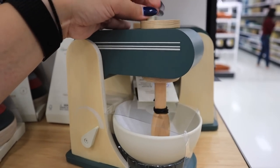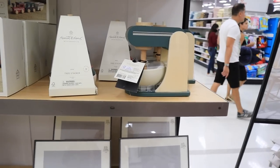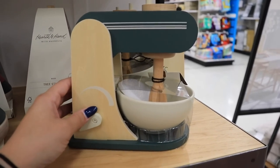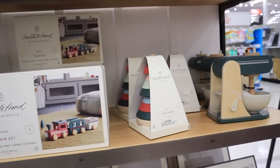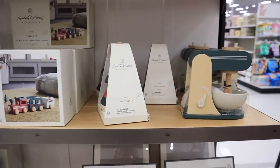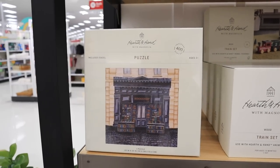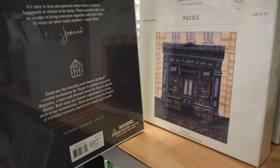Right next to the train is the cutest thing ever — this little wooden mixing bowl for twenty dollars. She does have a kitchen coming out for Christmas, so this would go perfectly. It looks a lot like a real KitchenAid mixer — if you're using your real one, this is such a cute gift for a child. The Hearth and Hand toys always remind me of Montessori toys — they never light up, they're always made out of really simple materials and colors.